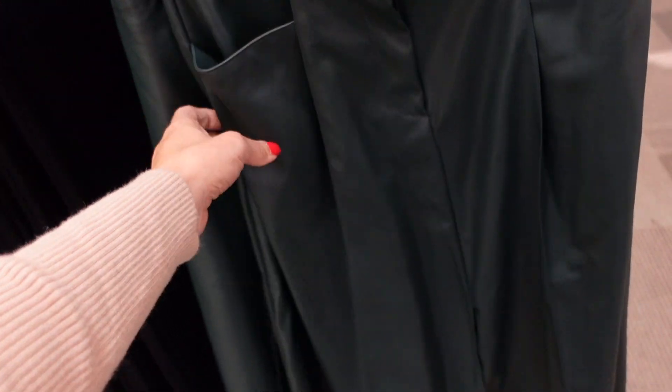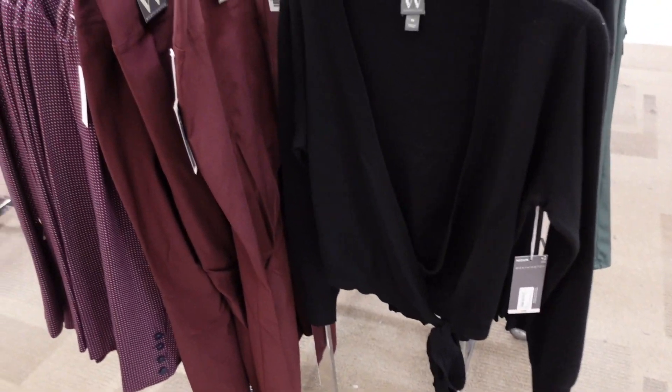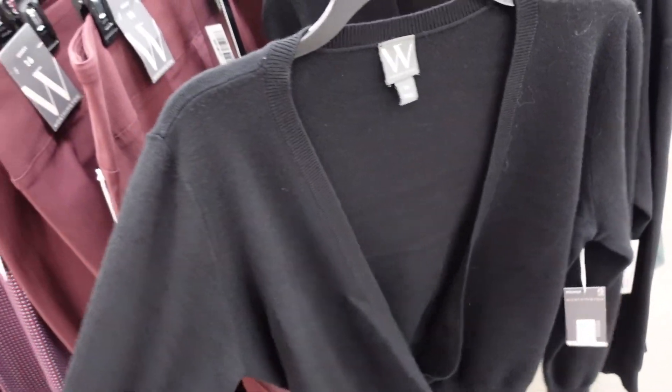A faux leather skirt from Worthington in green — it has button detail, a zipper, two pockets, and is flowy towards the bottom with a little slit. Regularly going to be $60.